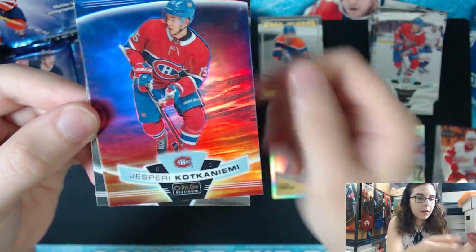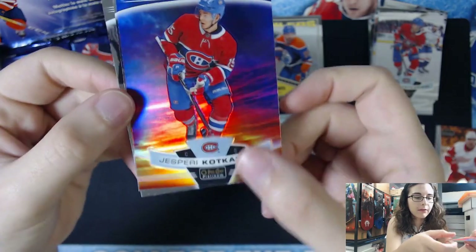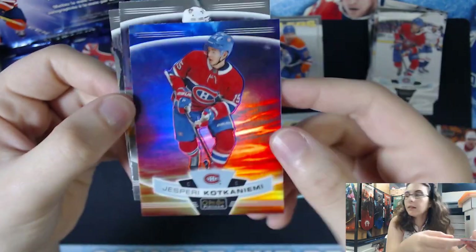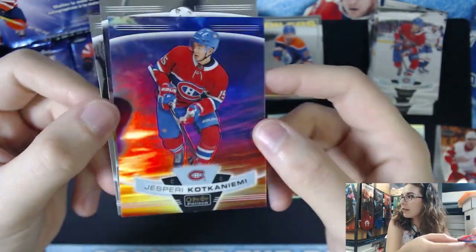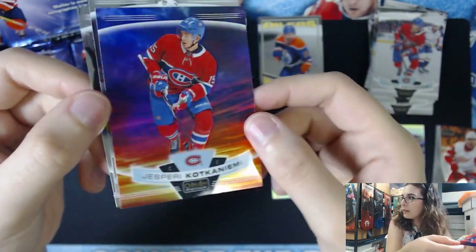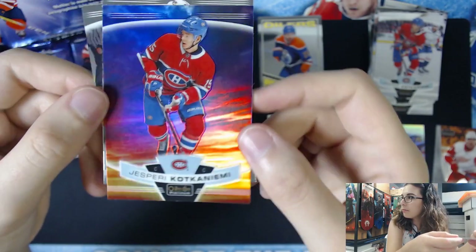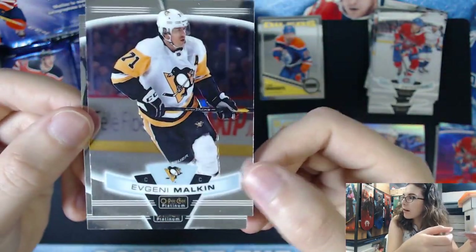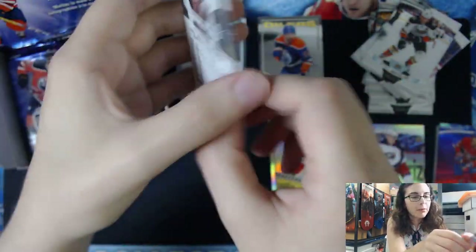Max Jones marquee rookie. We have a Sunset Parallel of Jesperi Kotkaniemi for the Montreal Canadiens, card number 72. I really like the way the Sunset ones look — I think it's a really unique idea. They're literally called Sunset Parallels because they are sunset colored, which I think looks really nice. Some people might think it's cheesy, but I think they are very pretty.